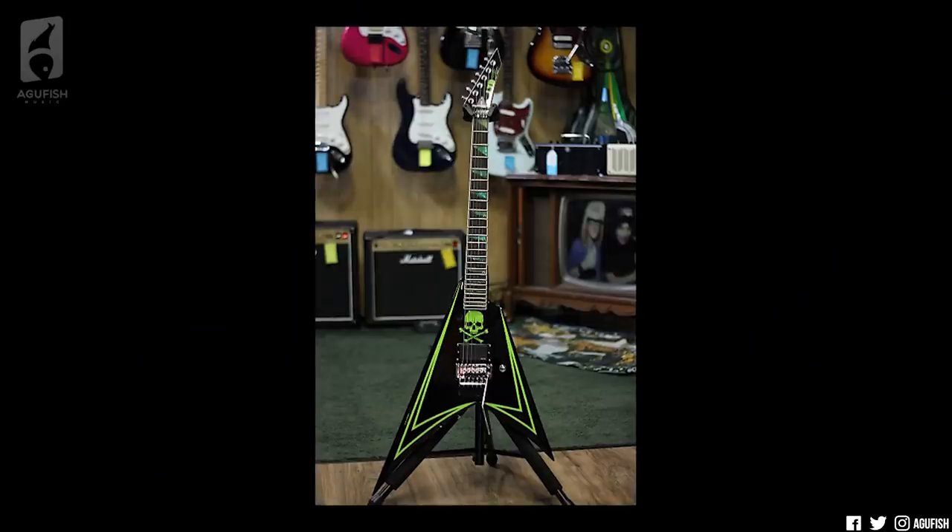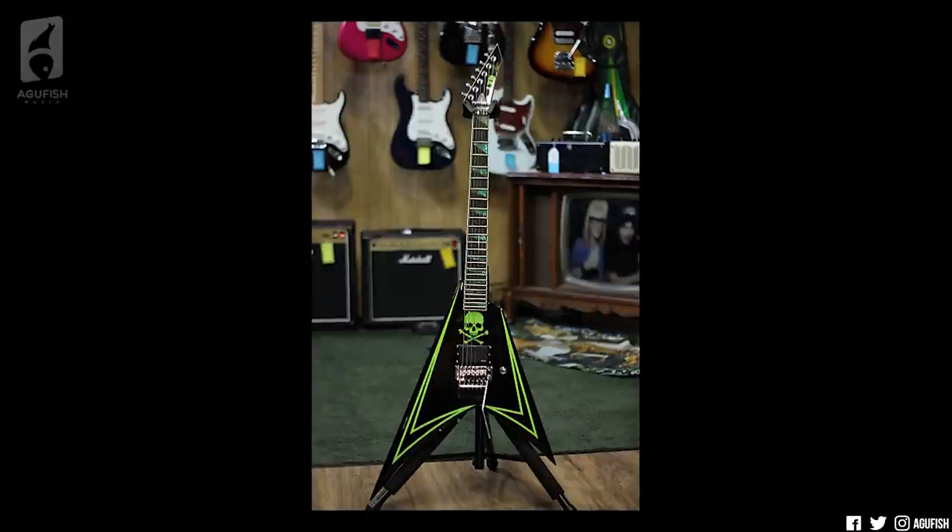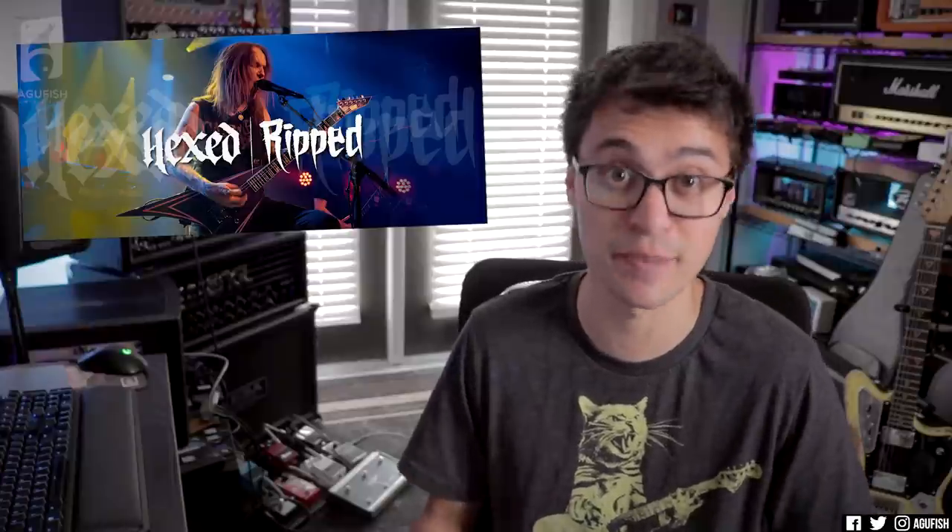Focusing on the LTDs though — since that's the level I normally focus on given their relative attainability — I do have to say, I think the price is a little high. Even given production difficulties and supply chain shortages, the previous Alexi 600 had the same specs as these new LTDs and was like $1,299 new. Shipping containers are stupidly expensive, so I get it, but especially given no upgrades, no boost, no stainless steel frets — $1,549 and $1,599 is not exactly a small price increase.